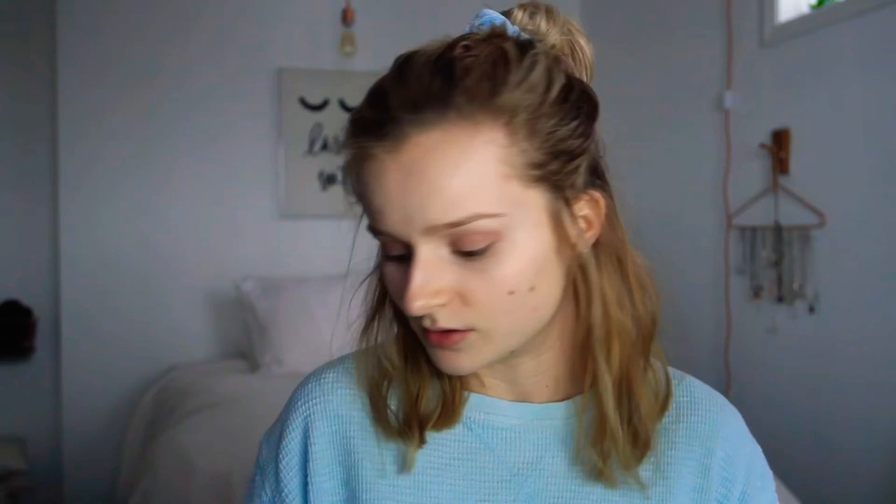After I have a little bit of eyeshadow on, I curl my lashes and then put on some mascara. I use the Colossal Volume Express Cat Eye mascara.